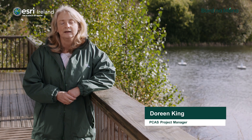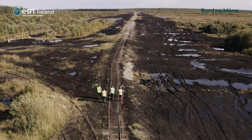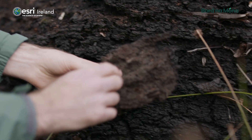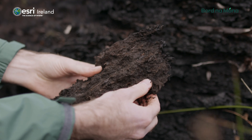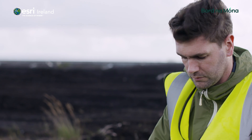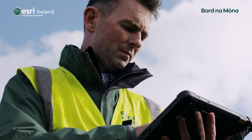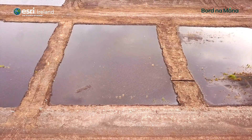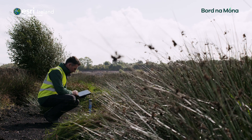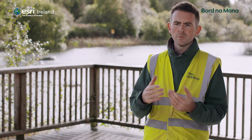The Peatlands Climate Action Scheme is a scheme to rehabilitate 33,000 hectares of Bornamona bogs. This is done through the installation of drain blocks — blocking the drains that were put in to facilitate peat production — leveling the topography of the bogs by removing the cambers that facilitated drainage in the past, and creating low berms. By restoring the water table to within 10 centimeters of the surface, we aim to reverse deeper residual peat from a carbon source to a carbon sink through carbon sequestration.